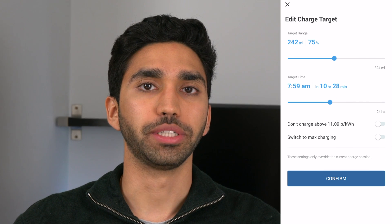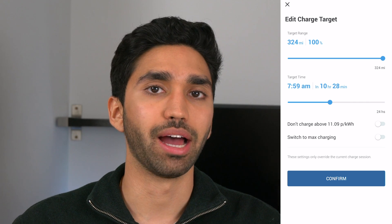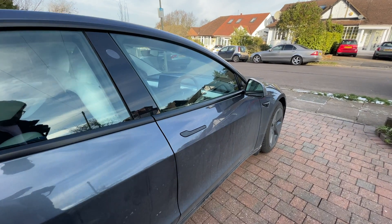We set the charge to reach 100% by 8am in the Ohme app, because Ohme is what's controlling the time at which energy is being delivered to the car. Then in the morning at 8:15, about 45 minutes before leaving, we turned on the climate to precondition the cabin and battery to make sure it was nice and warm. While the car was preconditioning we left it plugged in, so it was charging during that time. We headed out with about 99% battery and the charge overnight cost about £4.24.